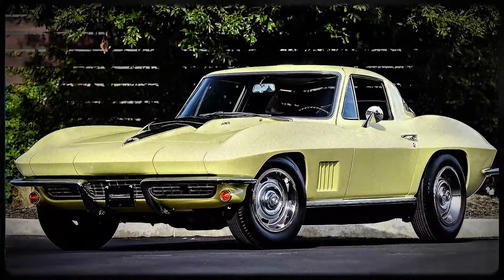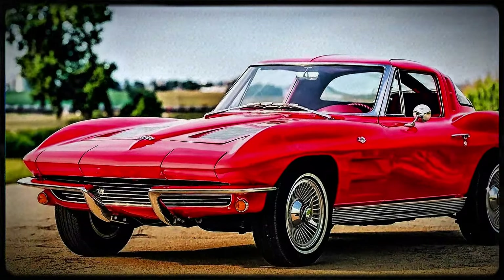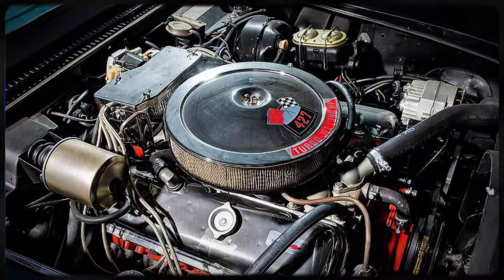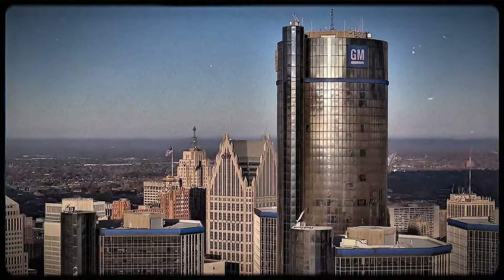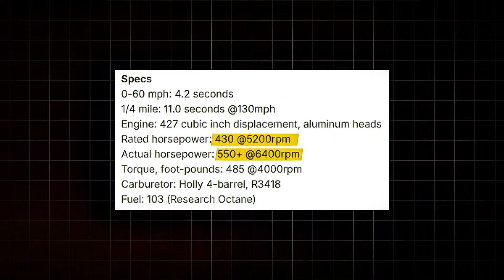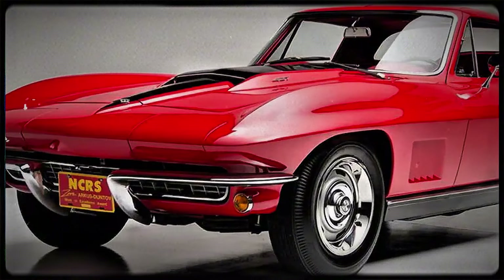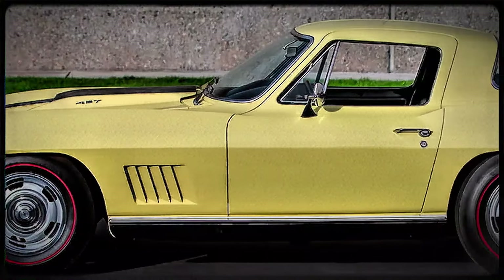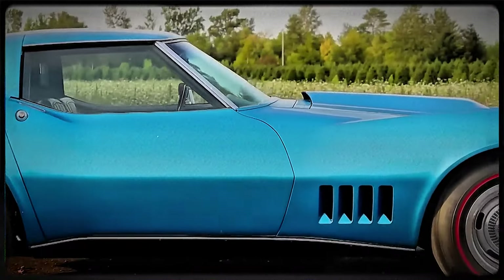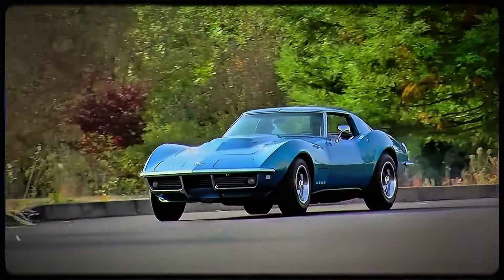While the standard 427-powered Corvettes were already dominating the streets, the L88 took things to a completely different level. General Motors officially rated the L88's 427 cubic-inch big block at 430 horsepower — but GM was seriously downplaying those numbers. On paper it didn't seem all that different from the other 427s, but in reality it was a whole different animal. When car enthusiasts started putting these L88s on a dynamometer, they quickly realized GM had been a little conservative with their figures. The L88 wasn't just packing 430 horsepower — it was pushing closer to 560 horsepower.